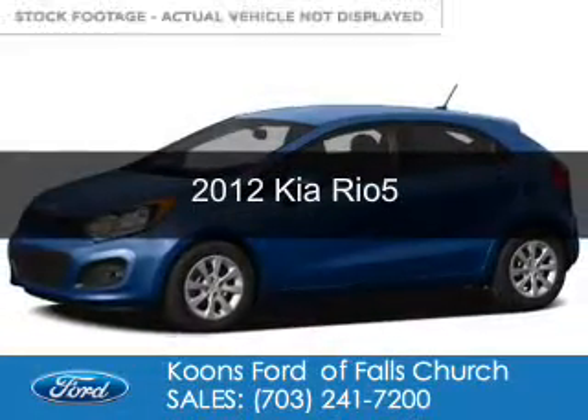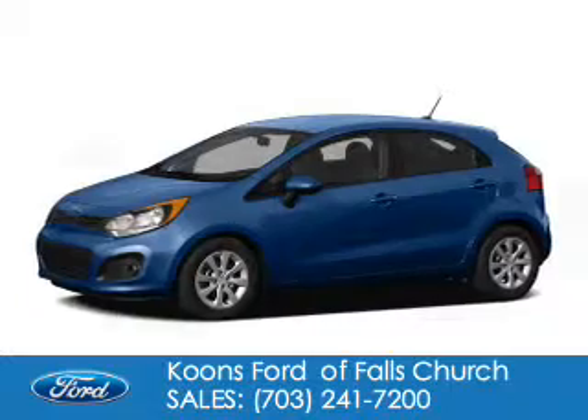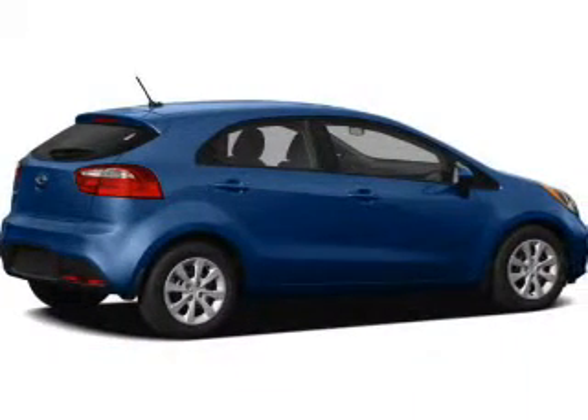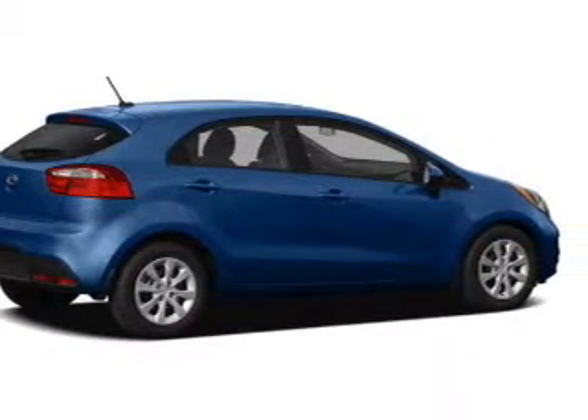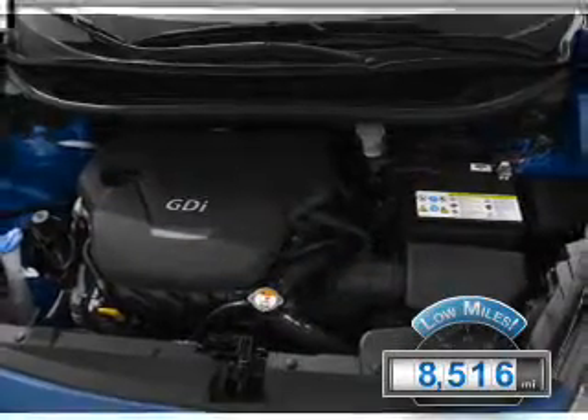This is a used 2012 Kia Rio 5, powered by front-wheel drive, a 1.6-liter four-cylinder engine, and a six-speed automatic transmission. With fewer than 9,000 miles, this vehicle is like-new.